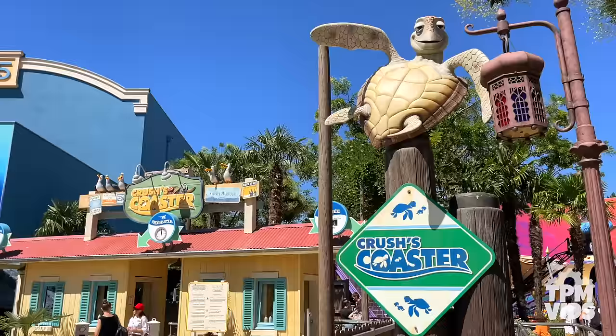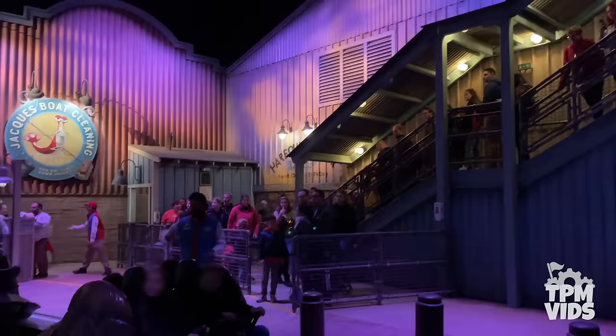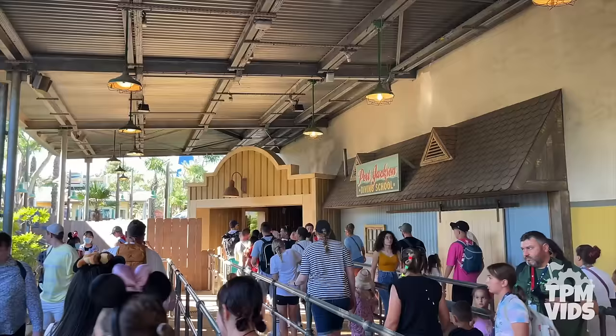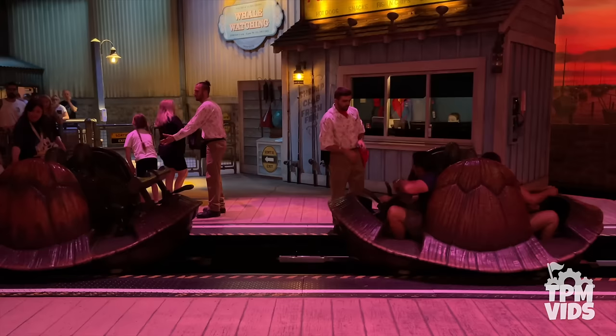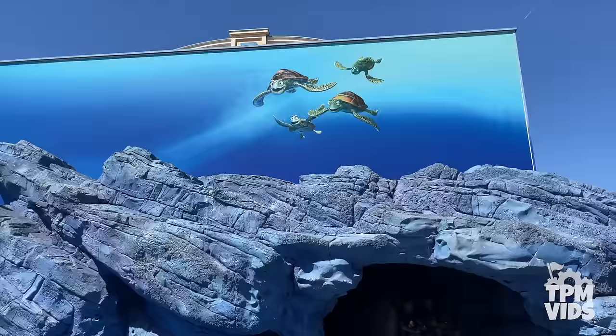Number 6. Crush's Coaster over at the Walt Disney Studios Park has to be one of the most popular rides at Disneyland Paris. The ride opened in June of 2007 and you may think that because it's a Finding Nemo ride it'll be tame — but think again. Just outside the ride's entrance you get a little taste of what's in store. Once you make your way through the queue and into the Sydney Harbour loading area, your turtle shell awaits. Your journey into the big blue world is about to begin through this enclosed steel coaster.